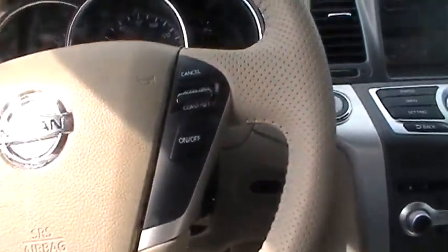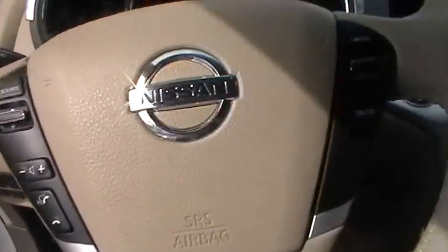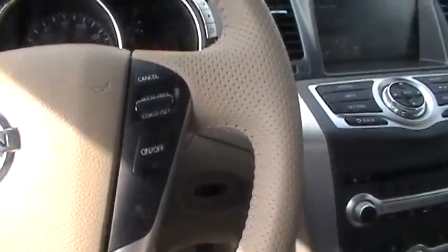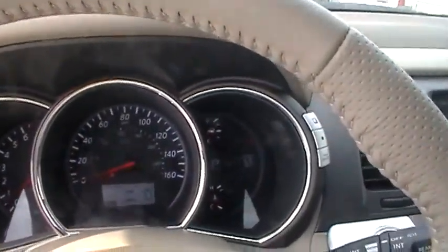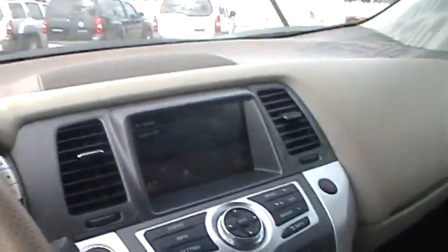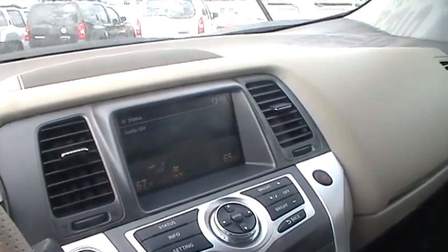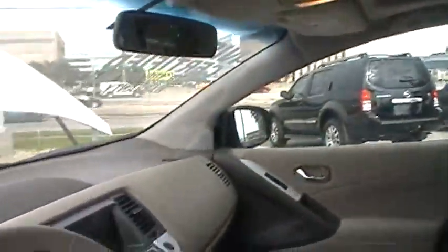It does have the 7-inch monitor with your audio features on it. I do not believe that this one has the navigation system on it, though. It also has your steering wheel controls, your Bluetooth accessible and audio controls, as well as your cruise control. On the monitor, it has your rear camera 7-inch color monitor.